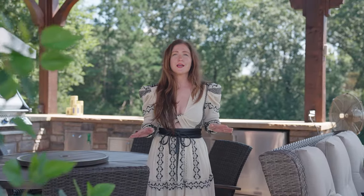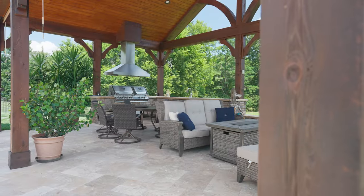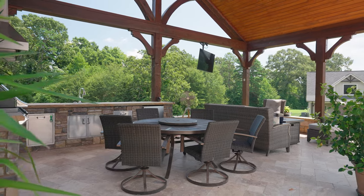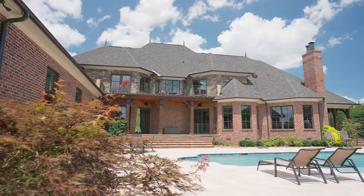The first thing you'll notice outside is this breathtaking outdoor living space. You have a pavilion that comes equipped with an outdoor kitchen and sitting area. And don't miss the swimming pool with a tanning ledge.